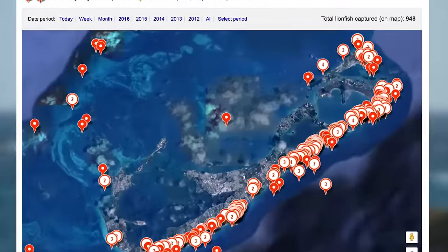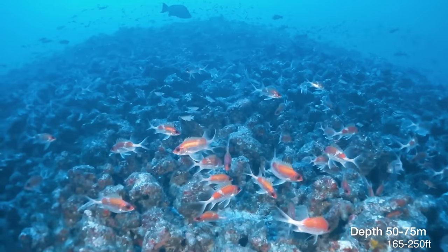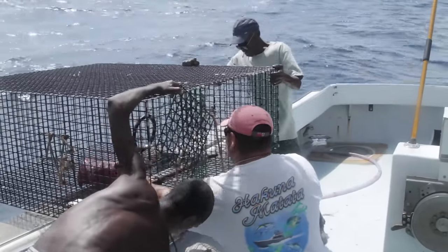The lionfish is an invasive species in the Atlantic Ocean, devouring juvenile fish and threatening our ecosystem. Laying millions of eggs per year, lionfish have 18 venomous spines and no natural predators. They are depleting our fisheries and present an urgent environmental crisis.